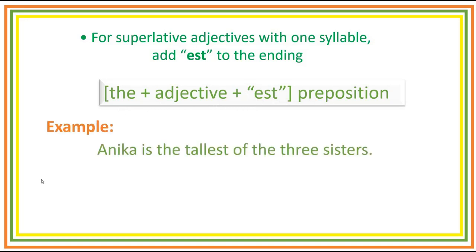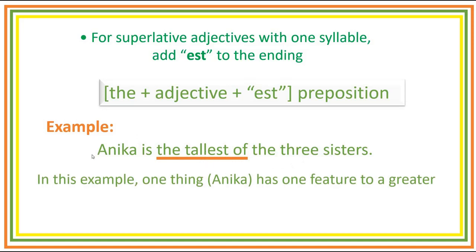Example: Annika is the tallest of the three sisters. So we have here the article 'the' before the adjective, and we add -est to the adjective 'tall', followed by the preposition 'of'. In this example, one thing, which is Annika, has one feature to a greater degree than all others among the three sisters.